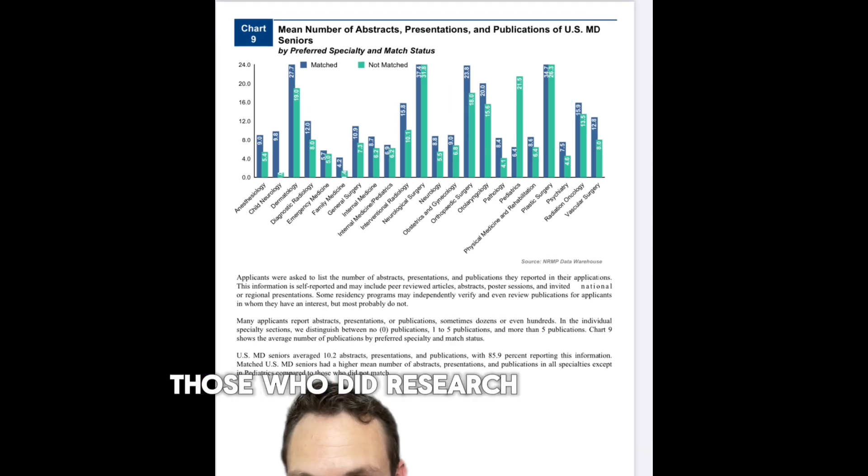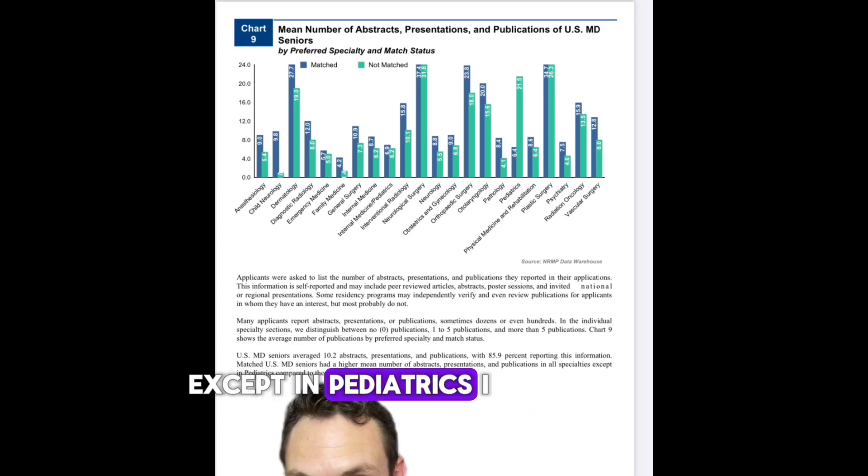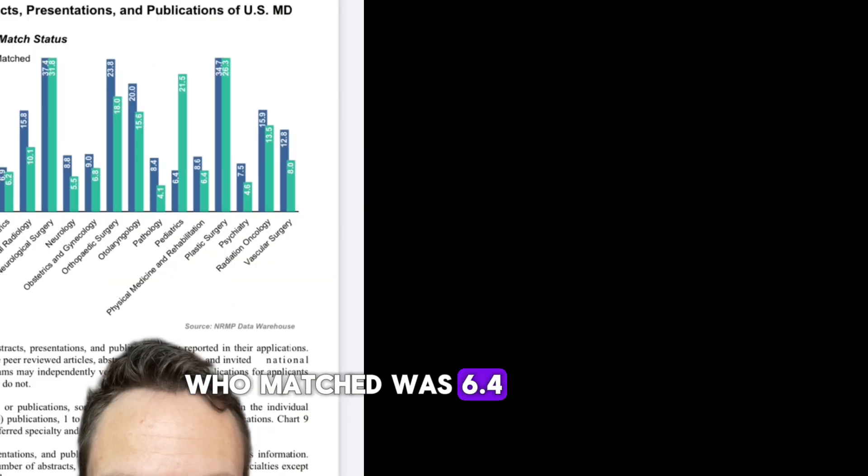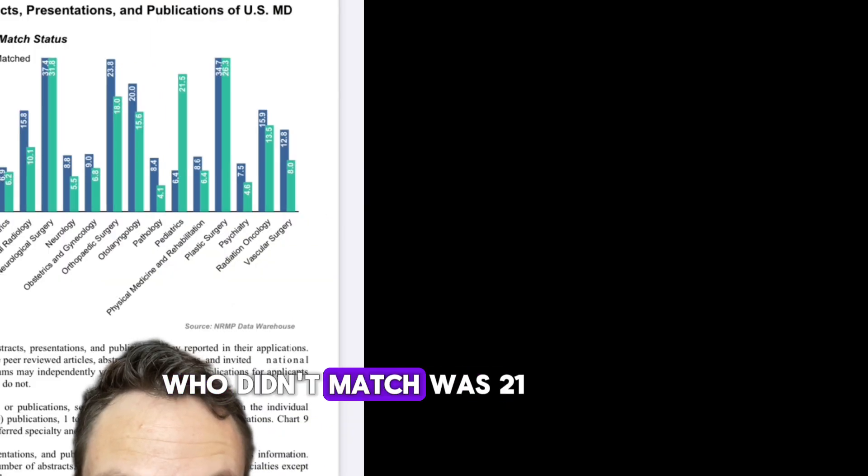In every single case, those who did research matched at a higher rate than those who did not do research, except in pediatrics. In pediatrics, the average number of people who matched was 6.4, while the average of people who didn't match was 21.